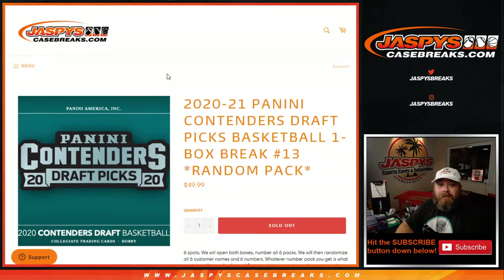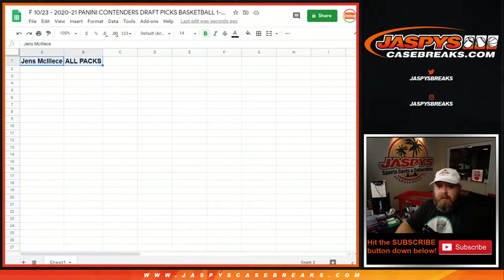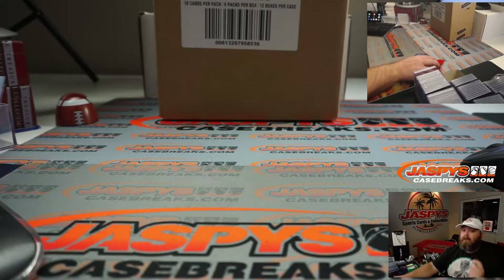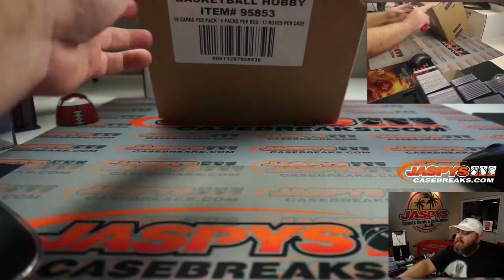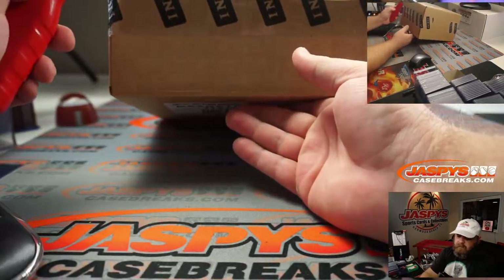Hi everyone, Sean with JaspesCaseBreaks.com here doing 2020-2021 Panini Contenders Draft Picks Basketball one box break, random pack number 13. Typically there are six spots — we open the box, number all six packs, and randomize the six customers with the six packs. But Jens bought all the packs for himself, so this personal box needs no randomizing.